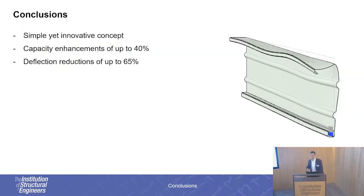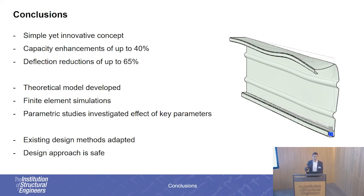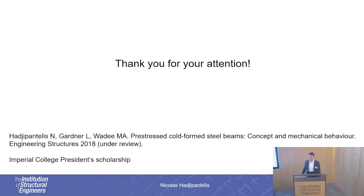To conclude, we've developed a simple yet novel concept where the capacity and serviceability performance of cold-formed steel beams can be enhanced. We've developed a theoretical model, a finite element model, and conducted a series of parametric studies to investigate the effect of key parameters. We have also adapted existing design methods to enable the design of the proposed beams, showing that this method can be used safely. Thank you for your attention.